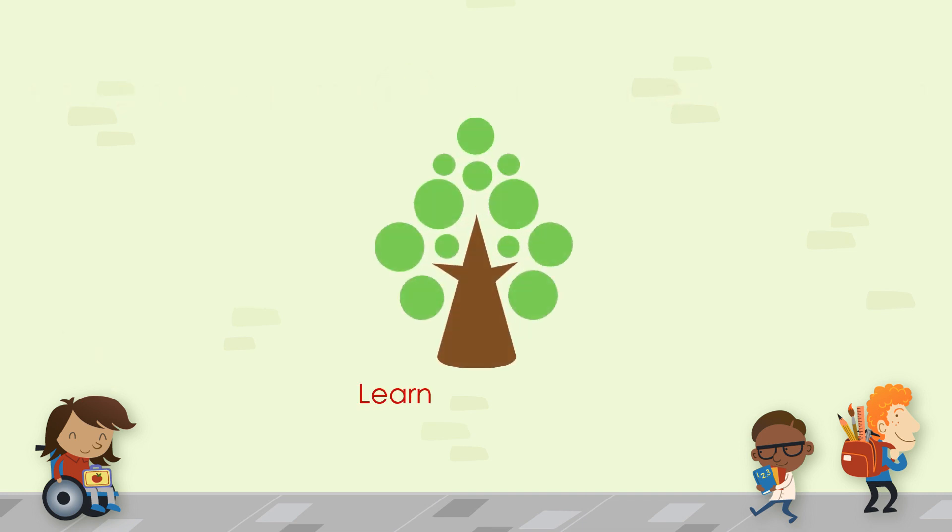For more educational and fun learning videos, please do subscribe to our channel and click the bell icon to receive notifications. Thank you.